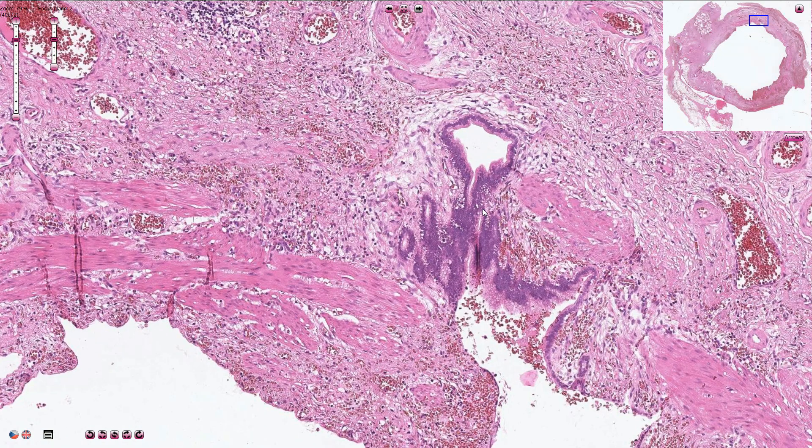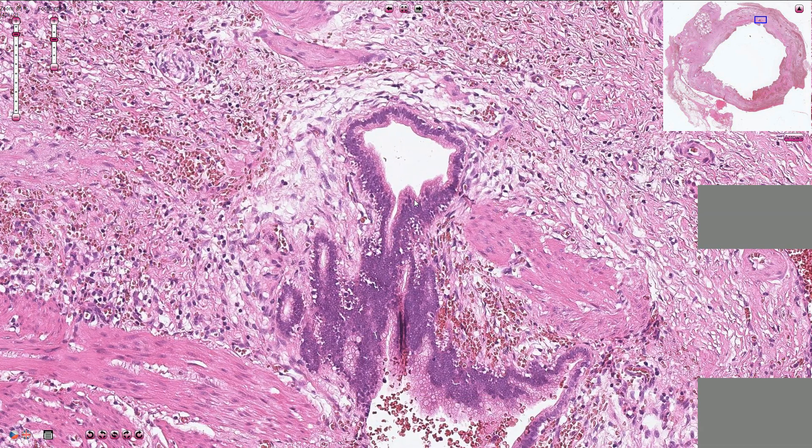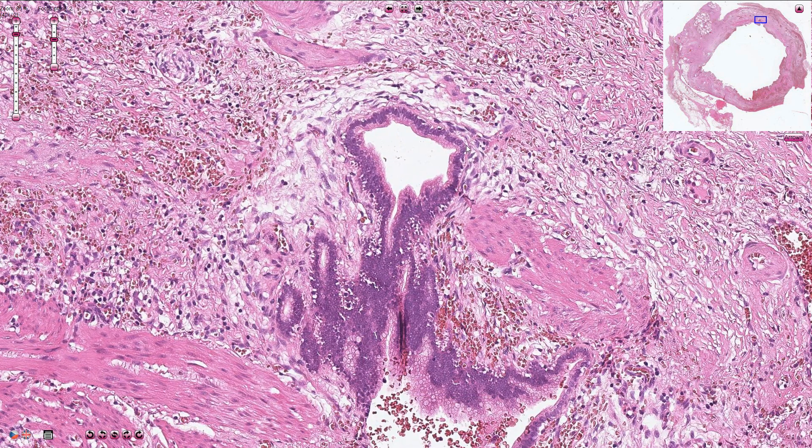If we go closer, we can see that the epithelium is not atypical. There is no invasive growth or desmoplastic reaction, so this is just a reactive sinus and not adenocarcinoma.